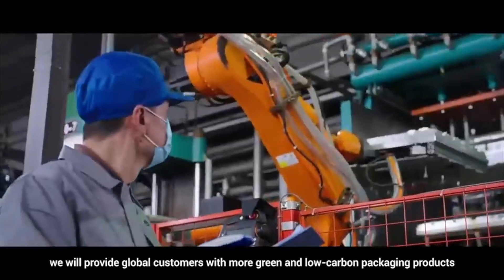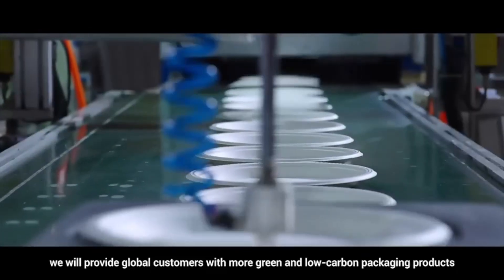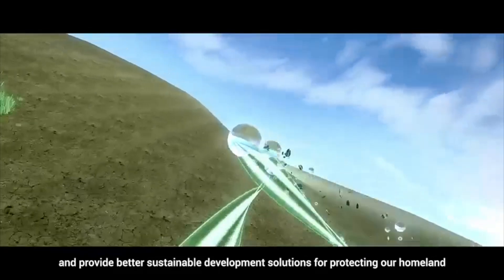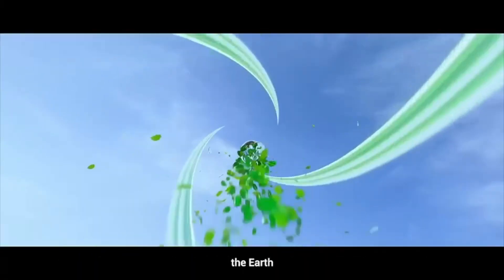We will provide global customers with more green and low-carbon packaging products, and provide better sustainable development solutions for protecting our homeland, the earth.